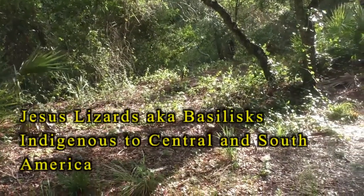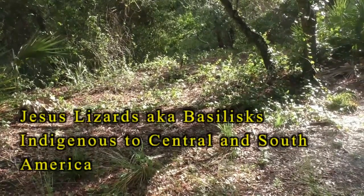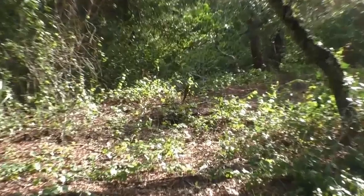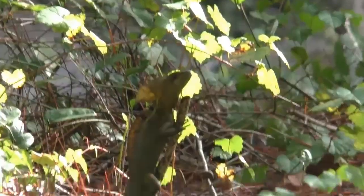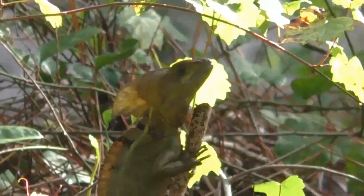He's on that stick, about 20 feet out. He's sticking straight up. See the thing on his head? There's the Jesus lizard.